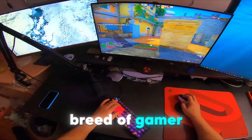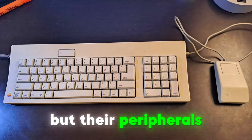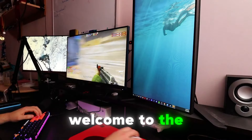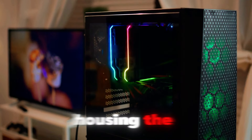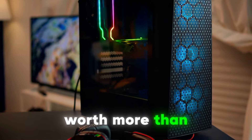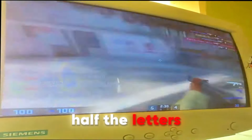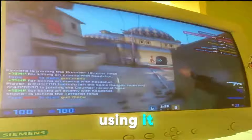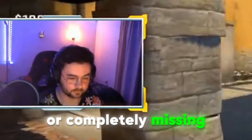Let's talk about a special breed of gamer. You know the type — they've got a PC that could probably launch a rocket to Mars, but their peripherals look like they were fished out of a dumpster behind a 90s computer store. Welcome to the world of the mismatched maestro. Picture this: a gleaming tower housing the latest CPU and GPU, fans whirring quietly as they cool components worth more than your average car — but connected to a mouse that's seen better days, a keyboard with half the letters worn off, and a monitor that might just be older than some of the players using it. This is the setup of someone who's either a genius or completely missing the point.